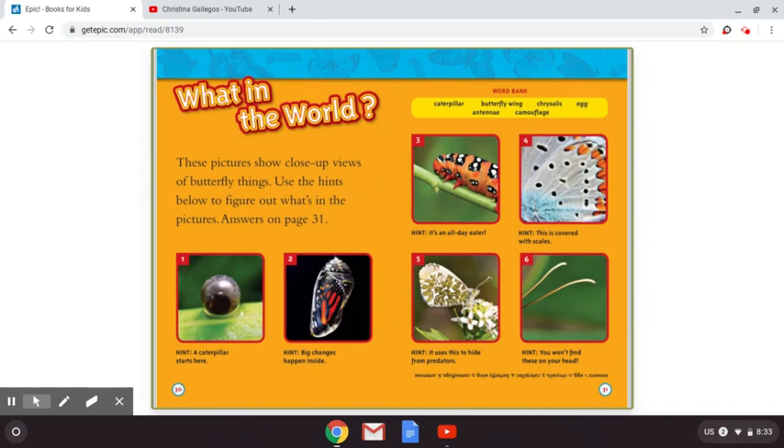What in the world? These pictures show close-up views of butterfly things. Use the hints below to figure out what's in the pictures, and the answers are on page 31. You can pause this video, grab a piece of paper and a pencil, and write down 1 through 6 and then write your guess. There's a word bank right on top. Have fun with this page.